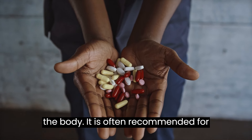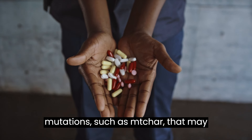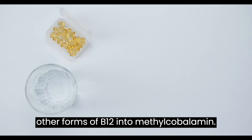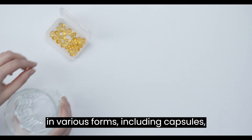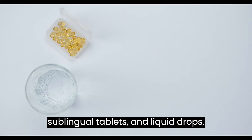It is often recommended for individuals with certain genetic mutations, such as MTHFR, that may impair the body's ability to convert other forms of B12 into methylcobalamin. Methylcobalamin supplements are available in various forms, including capsules, sublingual tablets, and liquid drops.